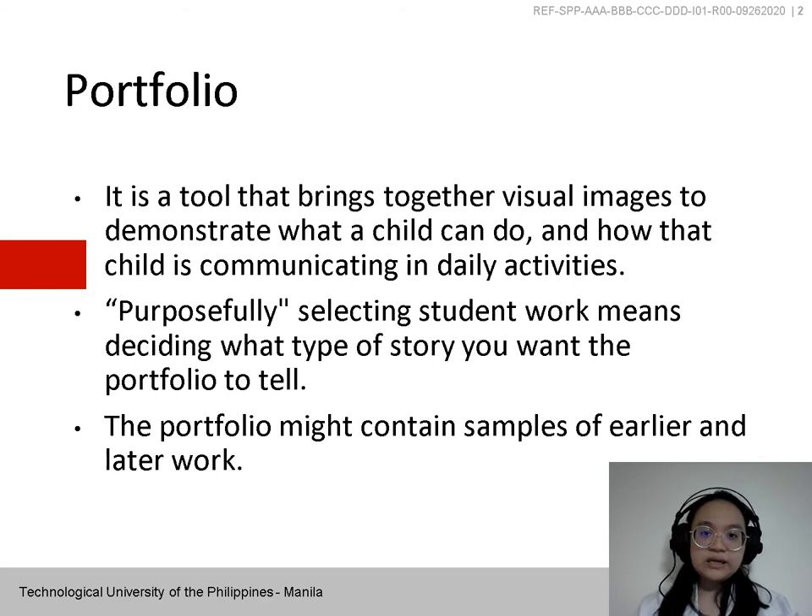Purposefully selecting student work means deciding what type of story you want a portfolio to tell. A portfolio might contain samples of earlier and later work, often with the student commenting upon or assessing the growth.